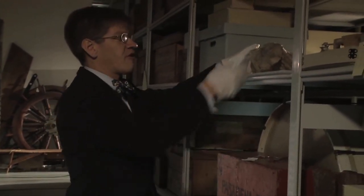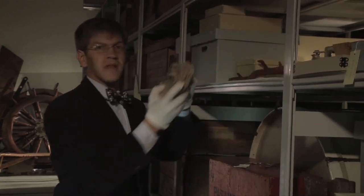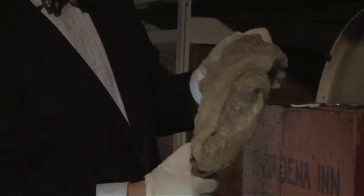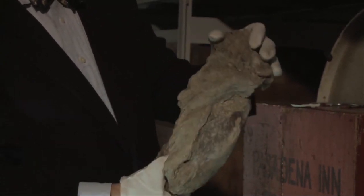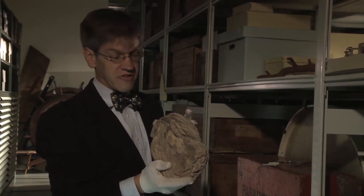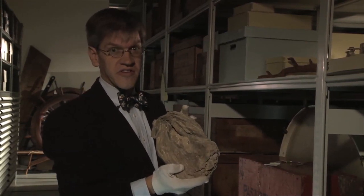Some of our objects are millions of years old, like this fossilized American oyster, which shows how large the oyster could grow when it wasn't threatened by disease or harvesting. Today we're lucky to find an oyster much larger than three inches, which is the legal limit for harvesting in Maryland.